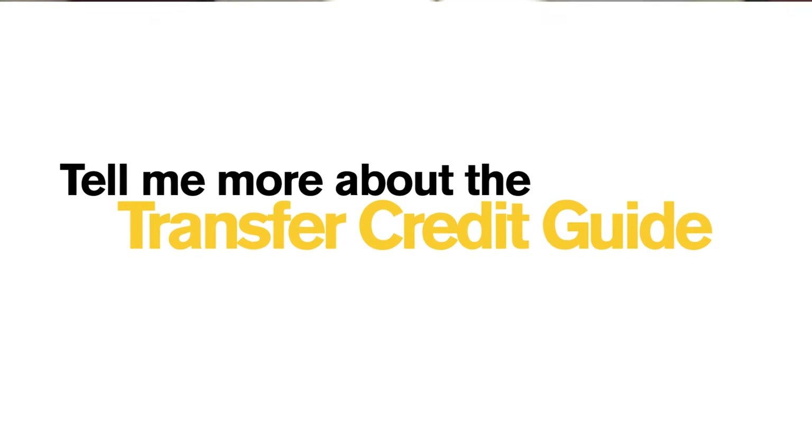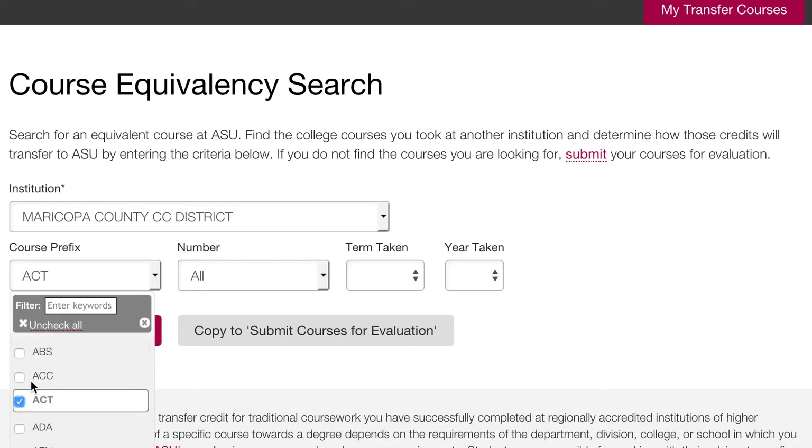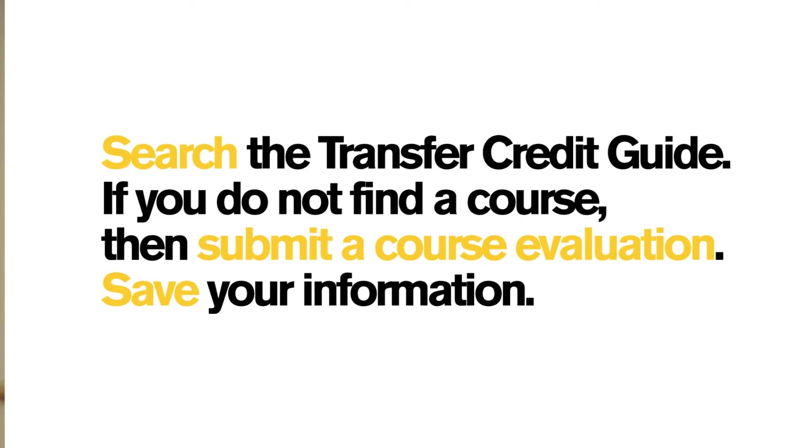I printed out the courses for the terms that I have taken so far. I put in the prefix, the number of the course, and the term that I took it in, and saw the equivalency to see if it transferred over.